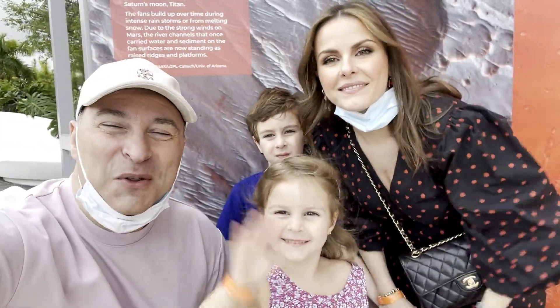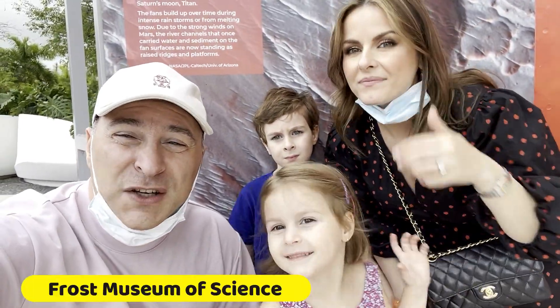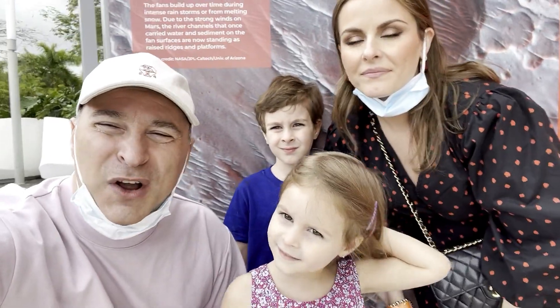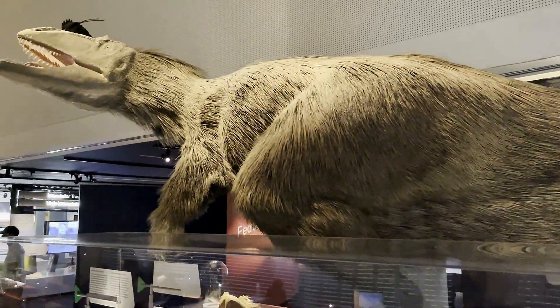Hi everyone, welcome to the Barbudo Family Channel. Today we are at the Frost Science Museum in Miami, Florida to check out all the amazing things that it has. Especially, we're going to learn about planets and see real dinosaur bones.